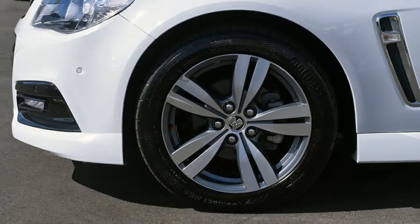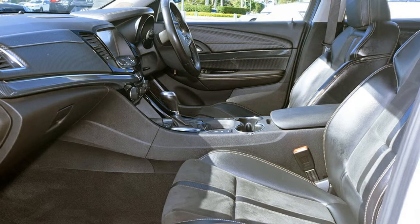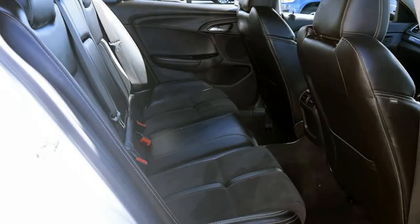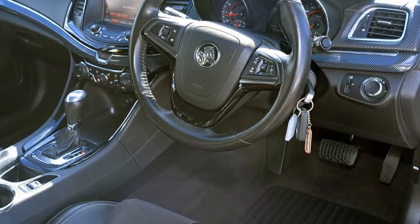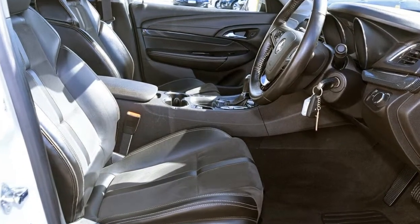The attractive white exterior is complemented by its stylish interior. This vehicle has all the features you could dream of: remote central locking, cruise control, alloy wheels, power steering, air conditioning, a CD player, and more. If you're looking for a first-rate vehicle,